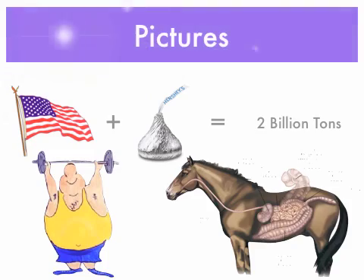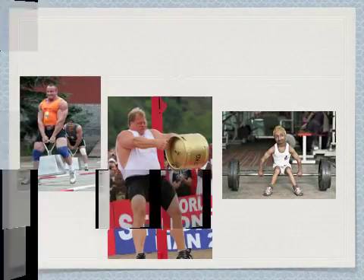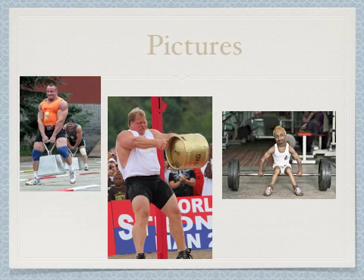Pictures about the digestive system. More pictures about the digestive system. Even more pictures about the digestive system.